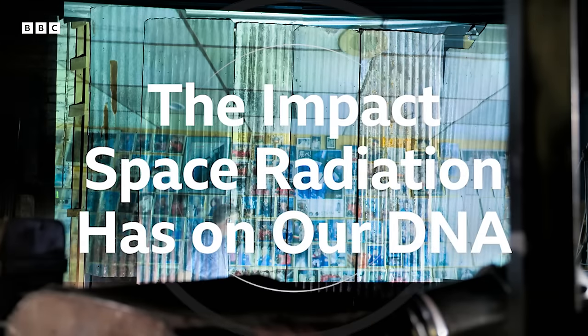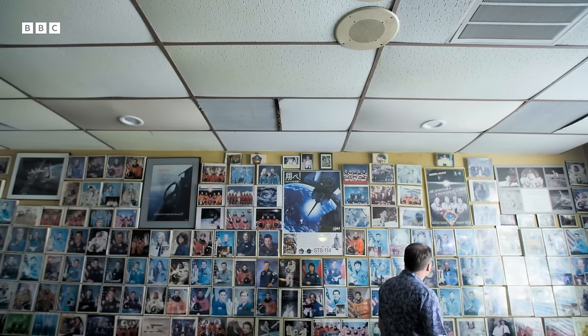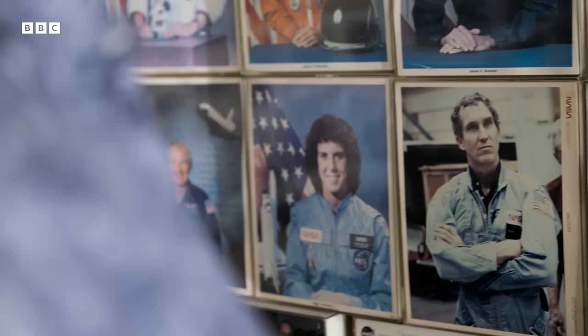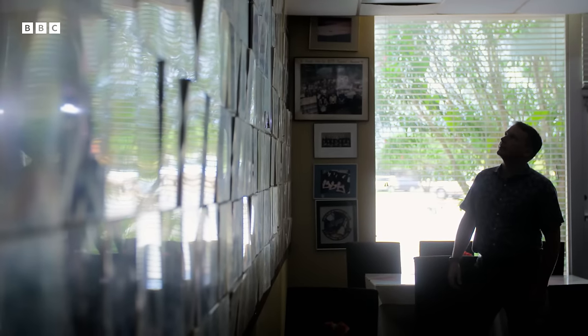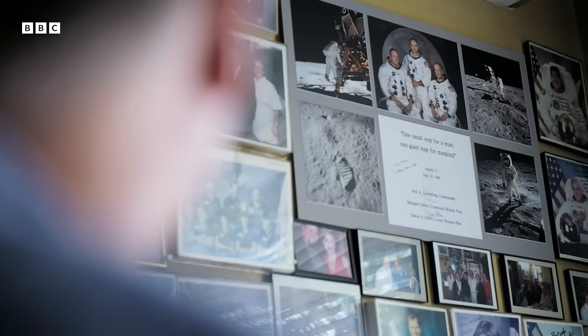Every picture you see here on the wall — space radiation has impacted everyone here. They've all flown in space and they've all been irradiated in ways that just don't happen down here on Earth. There's a limit to what can be done to avoid many of these dangers. If you're going into space, you can train as hard as you possibly can and be prepared for as much as you possibly can. But at the end of the day, you're going into the unknown. The last problem that we had is not the one I worry about — I worry about the next one that we haven't had yet.